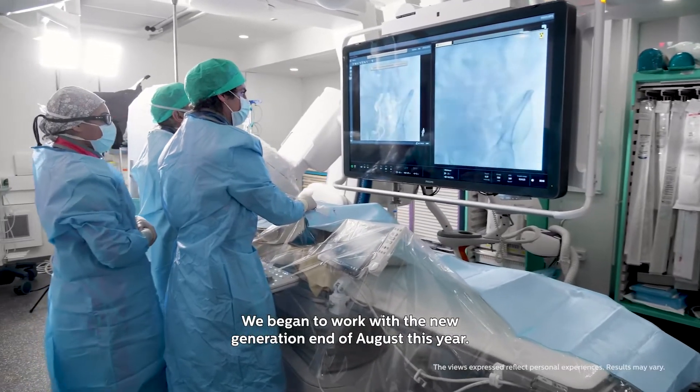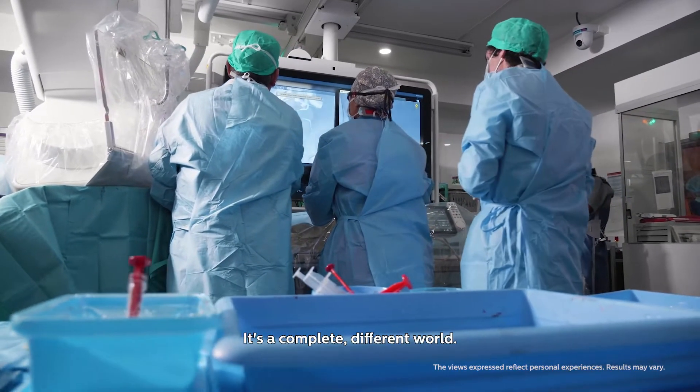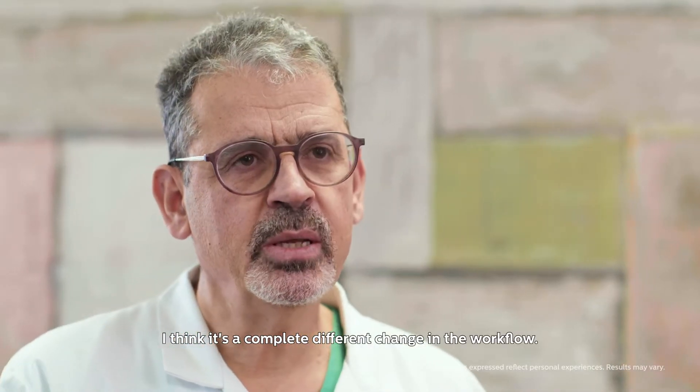We began to work with the new generation at the end of August this year. It's a completely different world — I think it's a complete change in the workflow.